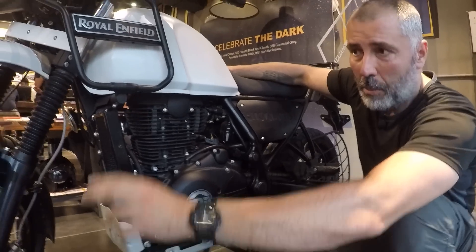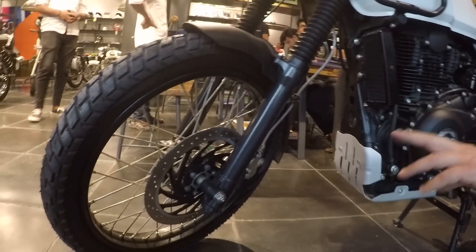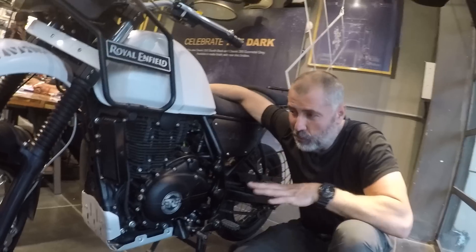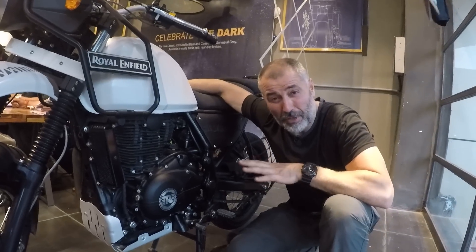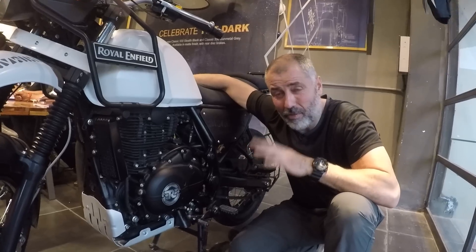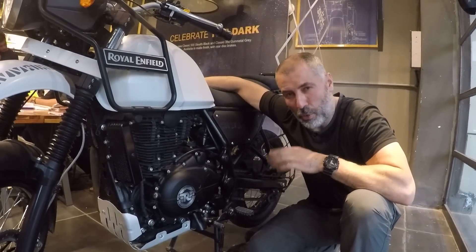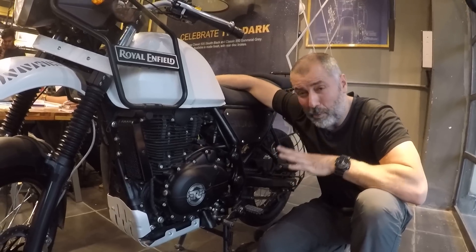The new model also has fuel injection. This exact model is without ABS, but they do have a model with ABS. What is most interesting is that this motorcycle costs here only around three thousand five hundred dollars, whereas in Germany they sell it for almost seven thousand euros — a big difference. As I told you, this bike is capable of doing everything, everywhere, anytime.